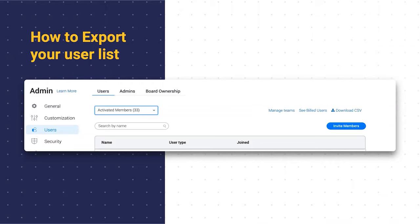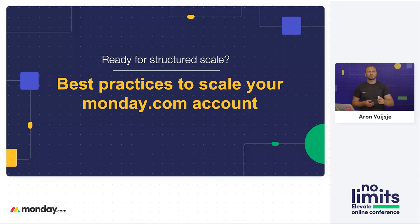How can you do this? Simply go to your avatar, click on Admin, and from Admin go to the Users tab. This allows you to export your user list as a CSV and add the additional information. So now that we know who the people are inside our account, let's start talking about the best practices to scale your Monday.com account.